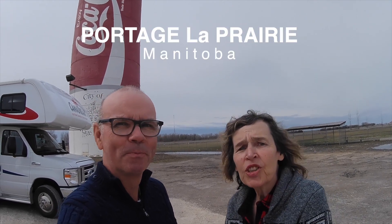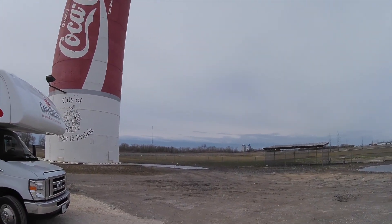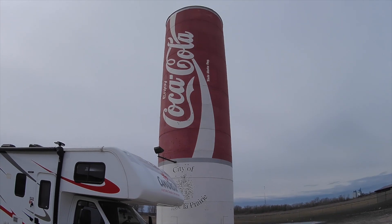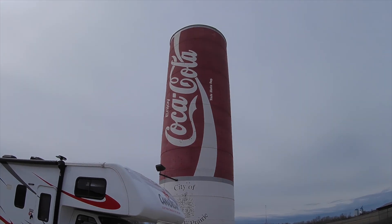Well here we are team — where indeed are we today? We are in the city of Portage la Prairie. So we took a little detour to come in here because we were told by one of our viewers on YouTube that there is a Coca-Cola building with the biggest Coca-Cola can we've ever seen. We've parked our RV in front of it so you can get a sense of the scale — look at the size of that, it's amazing!